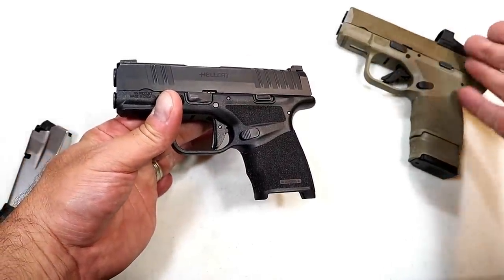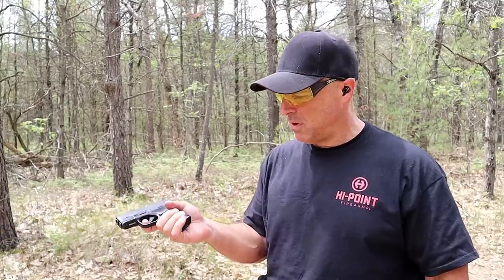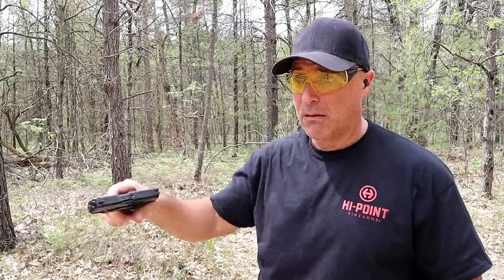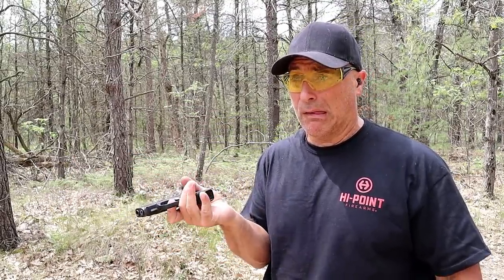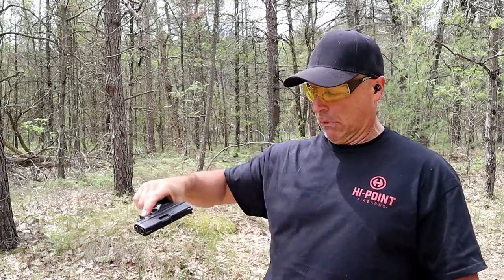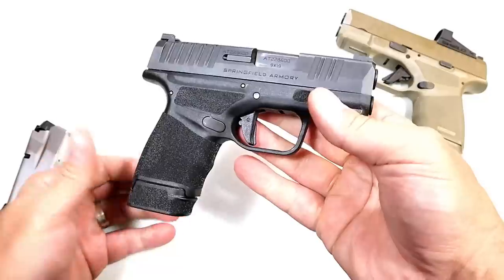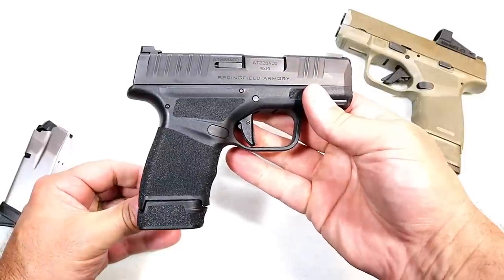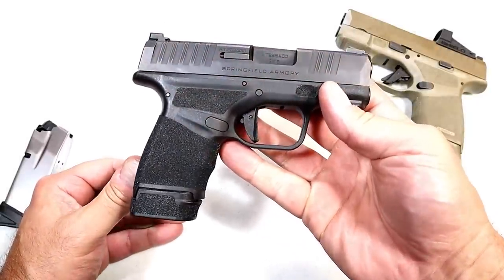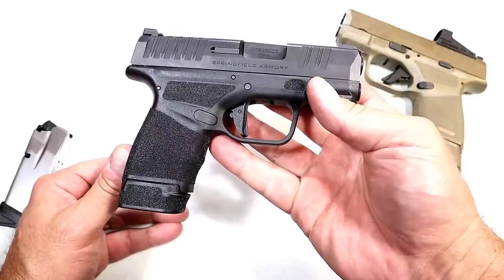The OSP model is $599. I've got a lot of rounds through this — it's performed great. It passed the limp wrist test as well. There's no problem with the Hellcat; I haven't had any issues whatsoever with this handgun since I've owned it. It does have a rail, breaks down nice and easy, and the sights align really well. Springfield Armory hit it out of the park with the Hellcat, and many people love this as a carry gun — protecting their lives with confidence.